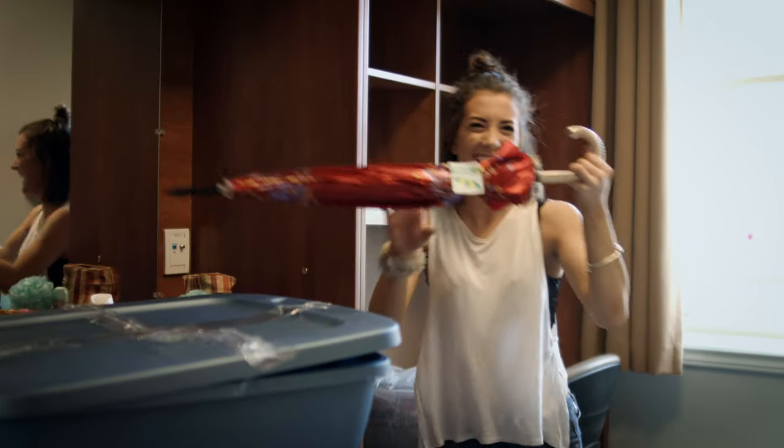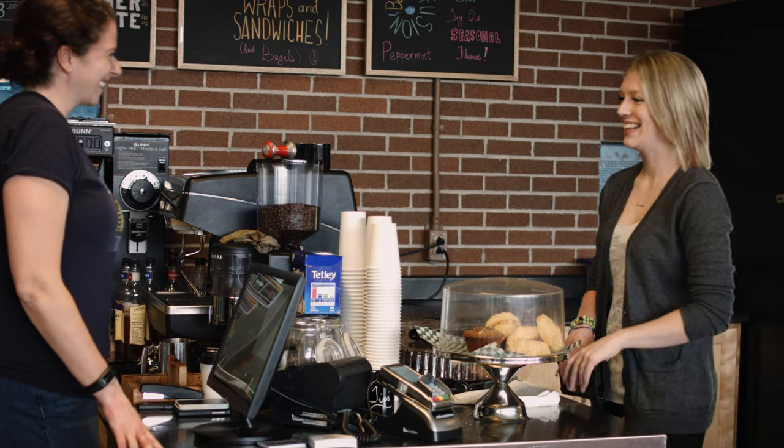My name is Toni and I'm a Bachelor of Arts student from Newfoundland. I'm also a residence assistant here at Grenfell, Memorial University's west coast campus. Half of our students choose to live on campus because it's safe, affordable, and most importantly fun. Let me show you around.